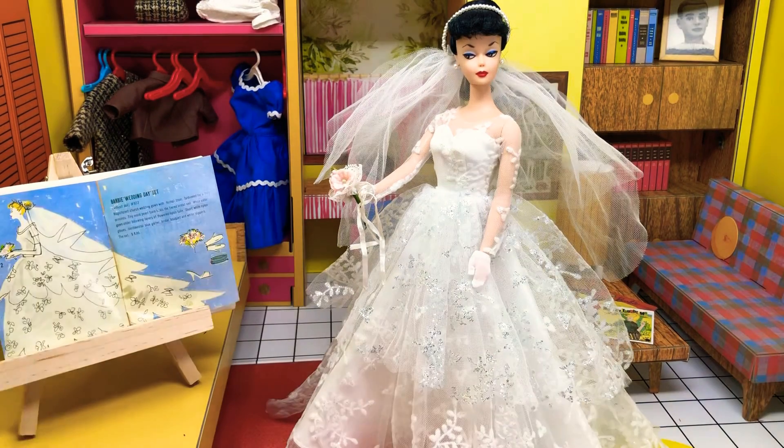So there's Barbie's wedding day, imagining herself off to get married to Ken. This is Jazzy and I hope to see you for my next video. Bye.